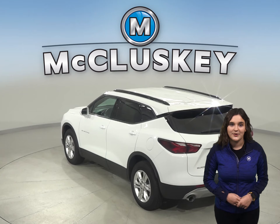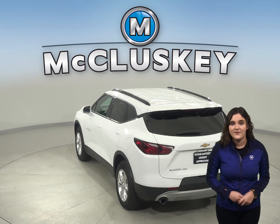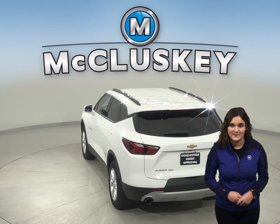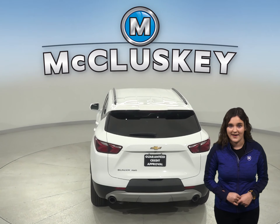Car and Driver Magazine held a brakes and stopping test, where once again the Santa Fe falls short of the competition. The Chevrolet Blazer stopped a full 12 feet sooner than the Santa Fe.